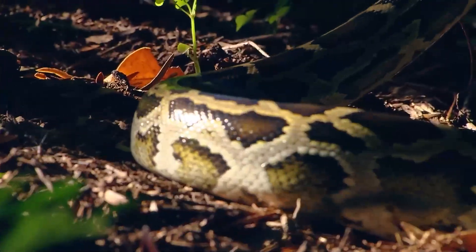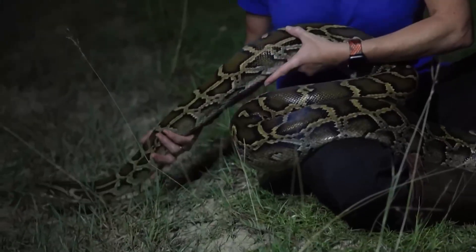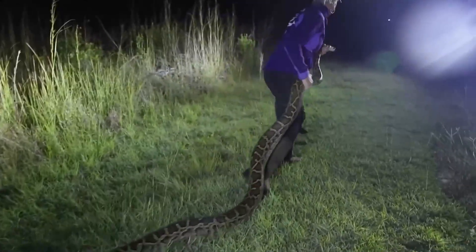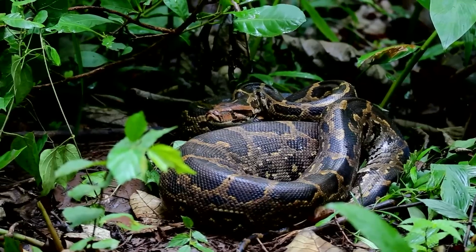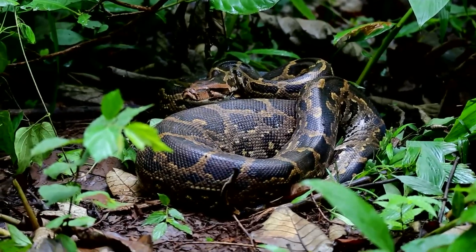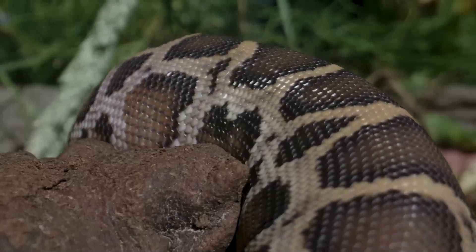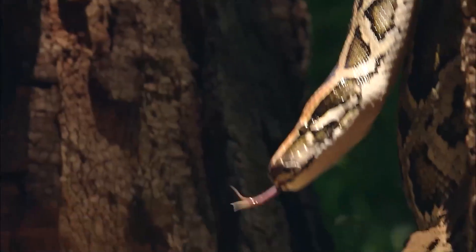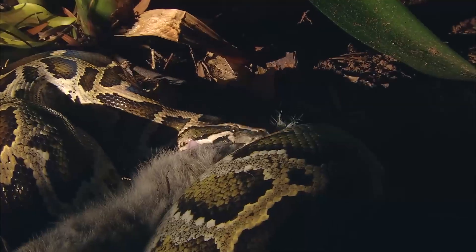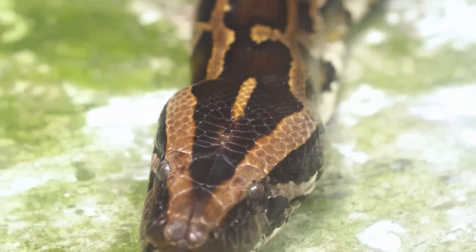This is where the robo-bunnies come in. By providing a constant, enticing lure, they extend the reach of human hunters and researchers into areas that are otherwise inaccessible. They allow conservationists to act strategically rather than reactively, focusing on hot spots where snakes are likely to hunt. Beyond just the mechanical effectiveness, the project symbolizes Florida's commitment to innovation in conservation. It shows that when conventional methods fall short, creativity and technology can offer new hope.